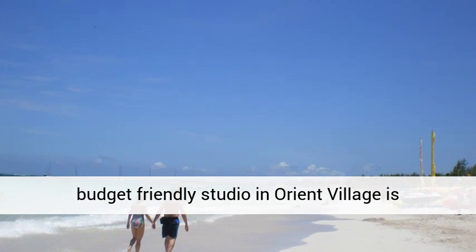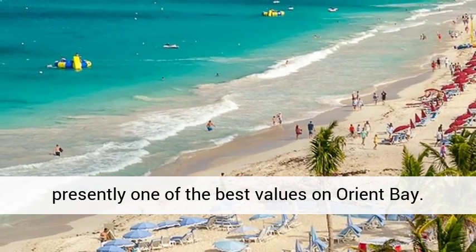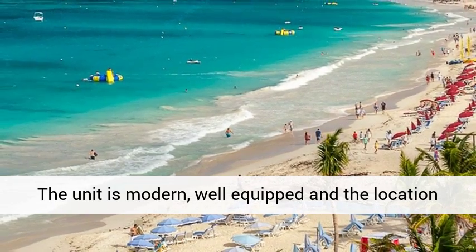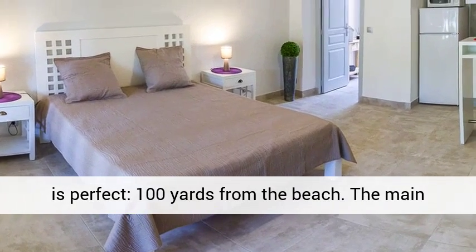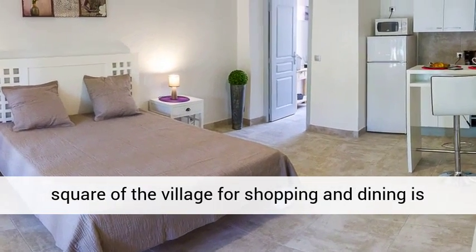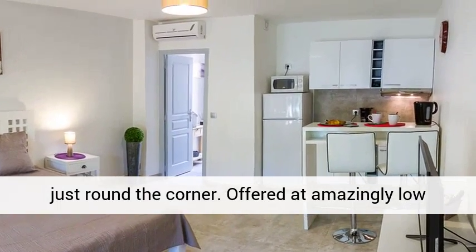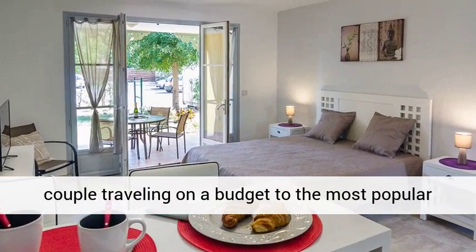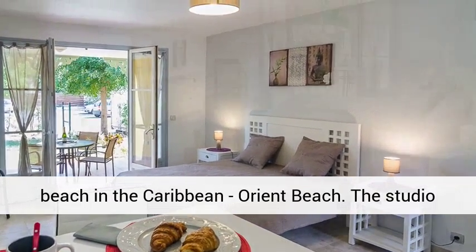The budget-friendly studio in Orient Village is presently one of the best values on Orient Bay. The unit is modern, well-equipped, and the location is perfect — 100 yards from the beach. The main square of the village for shopping and dining is just round the corner. Offered at amazingly low rates, this studio is a great getaway for one couple traveling on a budget to the most popular beach in the Caribbean, Orient Beach.